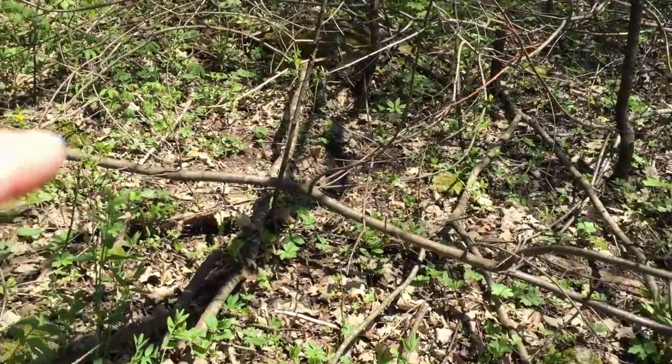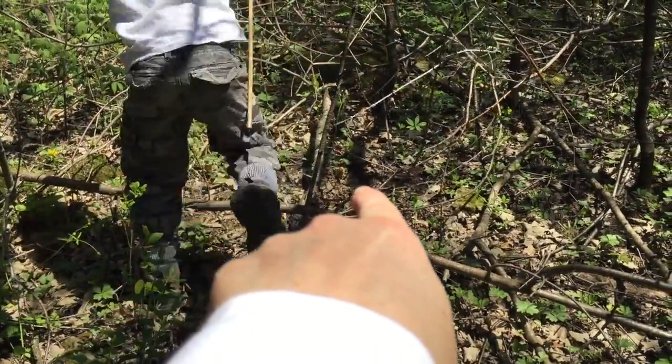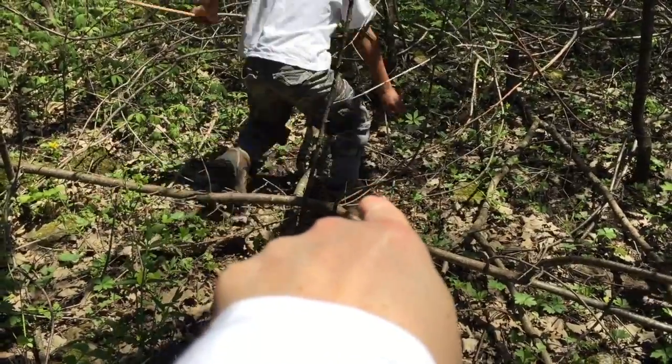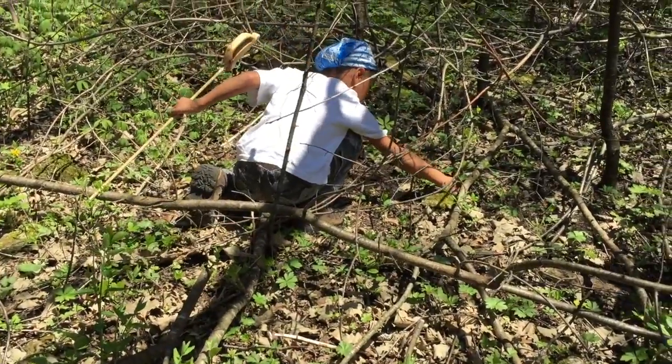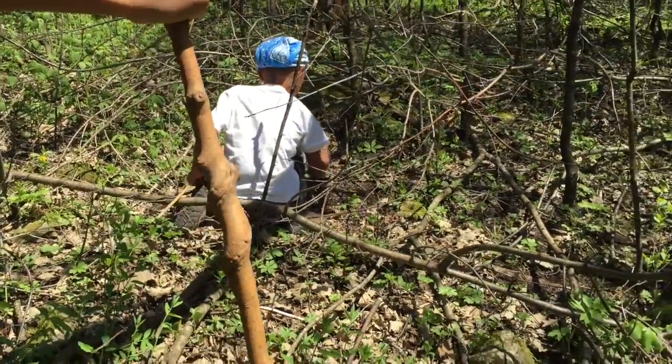I see one! Right there — who sees it? Nice find! There it is. My first one! Woo-hoo! My first one! All right, we're getting our morel eyes on.